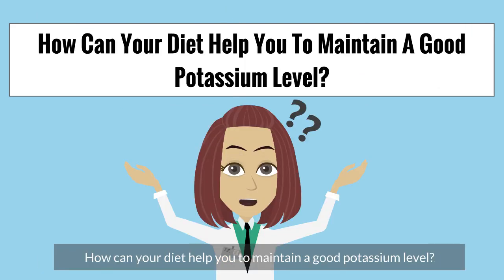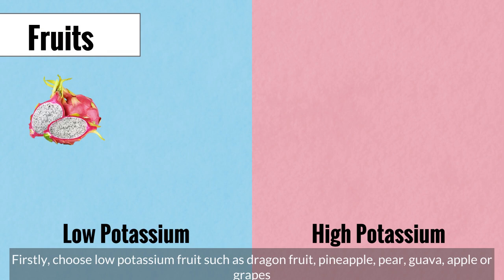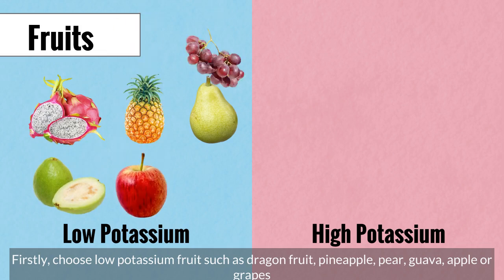How can your diet help you to maintain a good potassium level? Firstly, choose low potassium foods such as dragon fruit, pineapple, pear, guava, apple, or grapes.